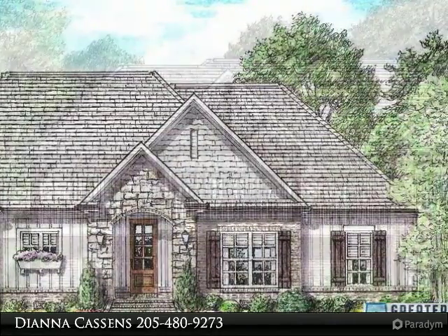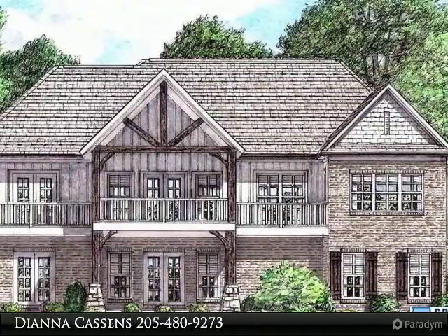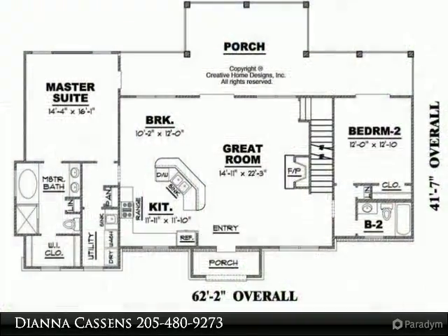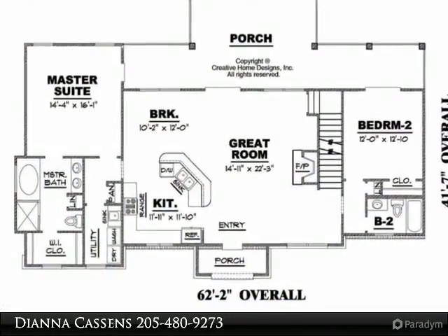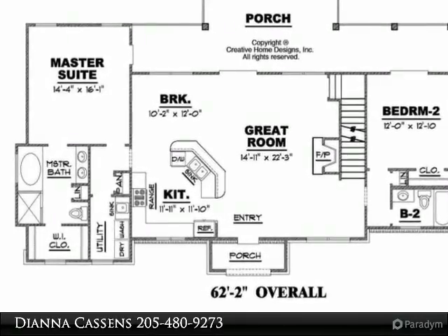This home has an open floor plan featuring a cathedral ceiling in the living, dining and kitchen area. The main level offers hardwood floors throughout, painted grey kitchen cabinets, and granite counters. Walk out from the great room dining room to the covered cathedral porch.